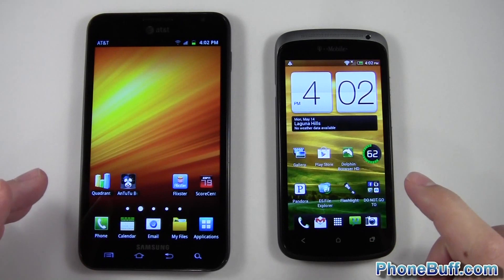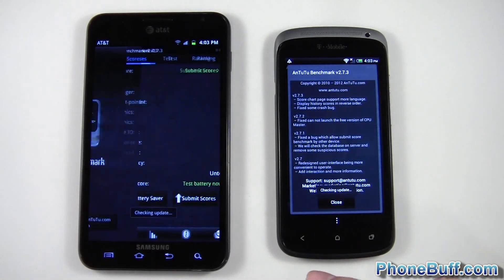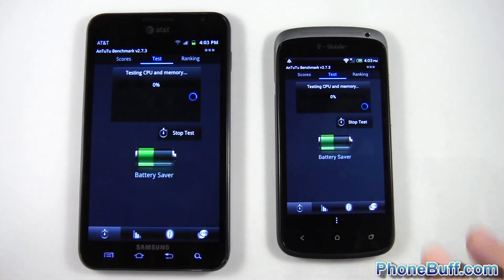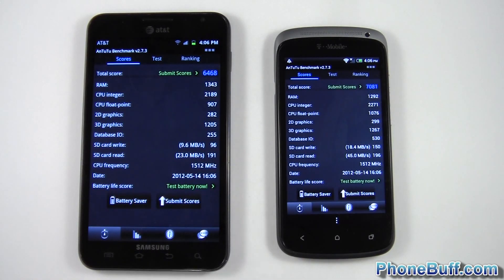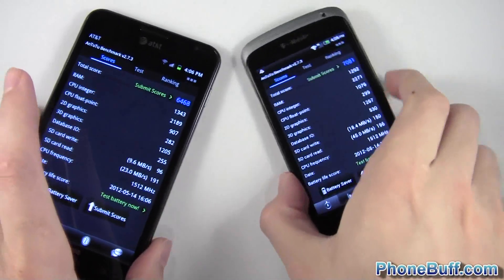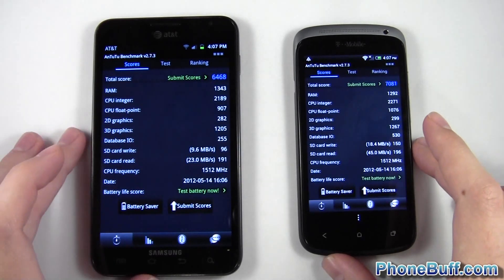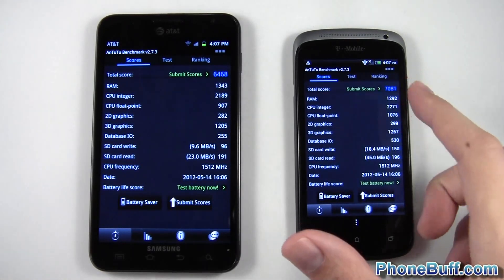Now I'm going to open up the next benchmark, which is Antutu 2. I'll run the test, pause the video, and come back as soon as it's done. Both tests are done. The Galaxy Note with the S3 scored a 6468, and the Snapdragon S4 on the One S scored a 7081. The S4 was averaging 60 frames per second during the graphics test, where the S3 was getting about 57, which may have accounted for some of the difference.